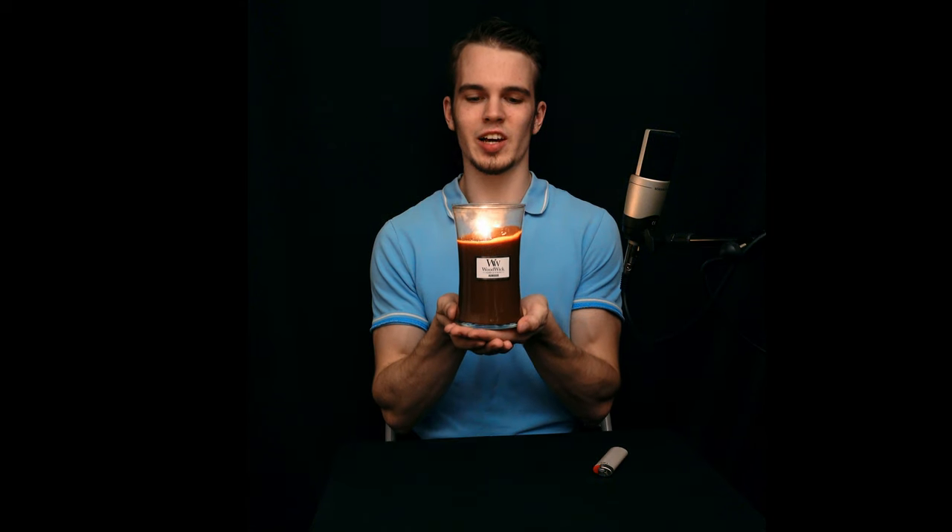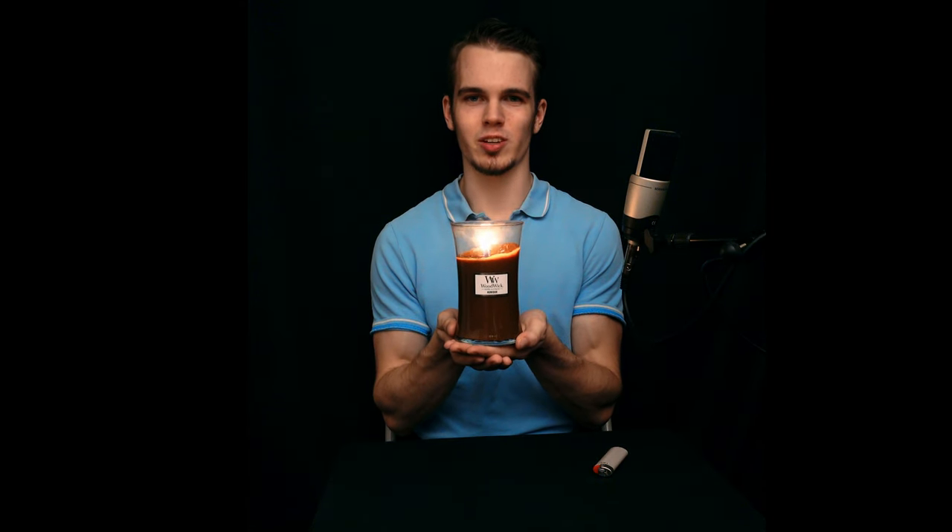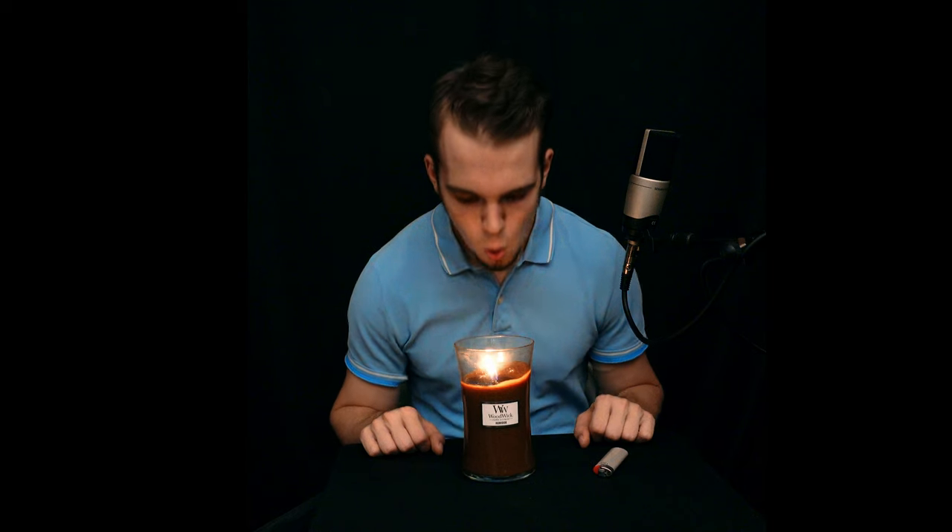It's nothing short of lovely. This is definitely one of those scents that can elevate you to another plane of existence. I also really like the shape of the candle and its color. Thank you for watching. Stay tuned for more candle reviews.